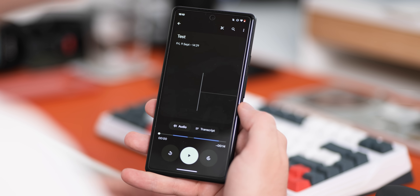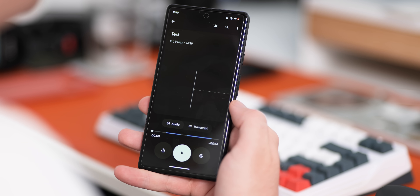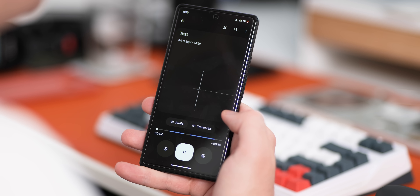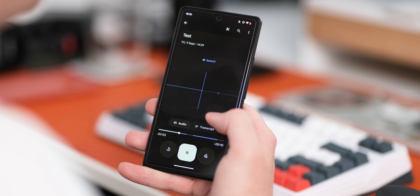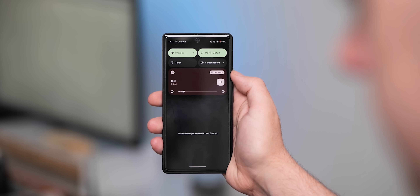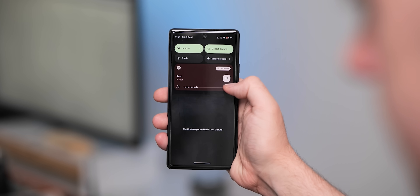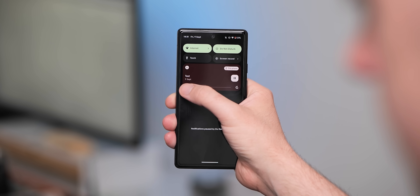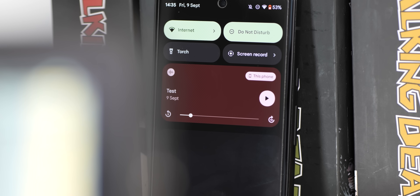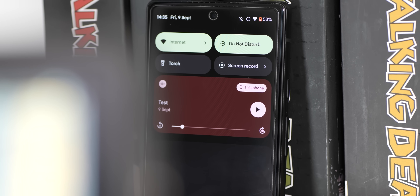Bundled with Android 13 QPR 1 Beta 1 is Pixel Recorder version 3.7, which would usually roll out via the Google Play Store but comes pre-loaded here. Most notably, Pixel Recorder 3.7 now fully supports the Android 13 media player. It's a cosmetic change, but you'll now get a squared-off play and pause button, and the playback progress bar now has skip forward and backward toggles either side of the scrubber.